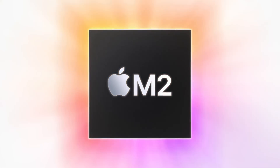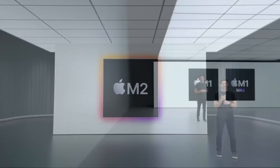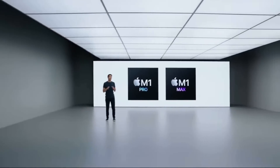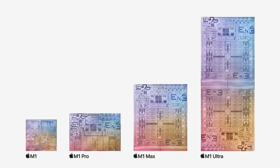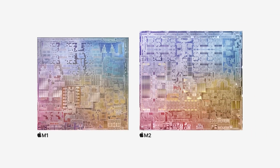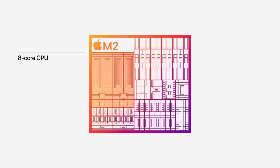First up, Apple officially unveiled their next-generation M2 chip. Right away, you may notice that the M2 doesn't really compare well to their M1 Max or even M1 Pro, and that's because they're effectively starting this generation like they did the last. This is the replacement to the M1, which means they'll likely have an M2 Pro, M2 Max, etc., later on.